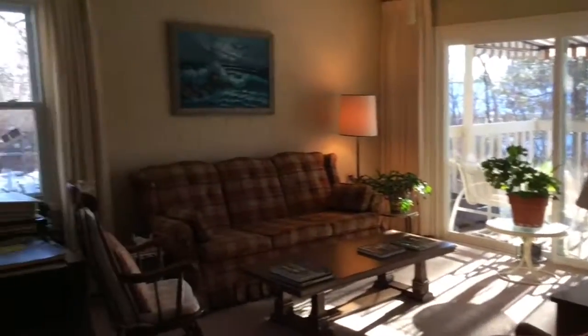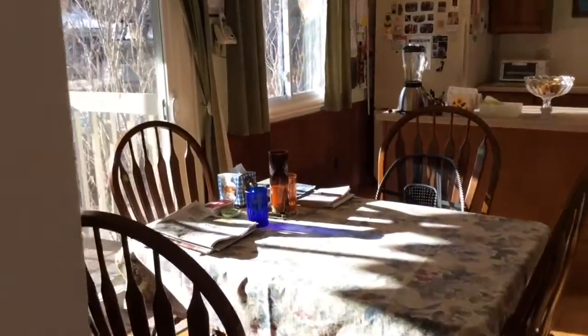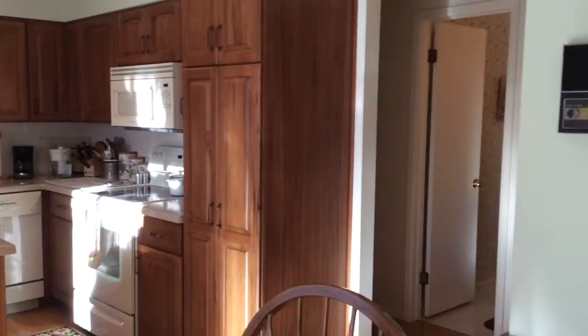Stepping inside you will find a nice entry foyer from which one can access the living and dining rooms, kitchen, and breakfast nook. The kitchen was remodeled in 2005 including cabinets and quartz countertops. There's an ample area there for a breakfast nook table.